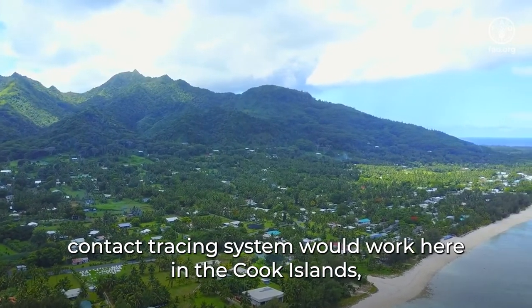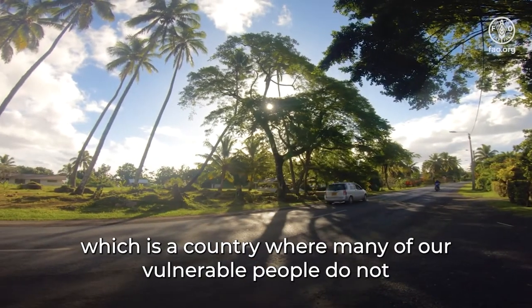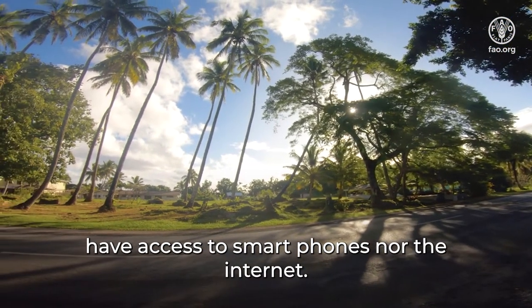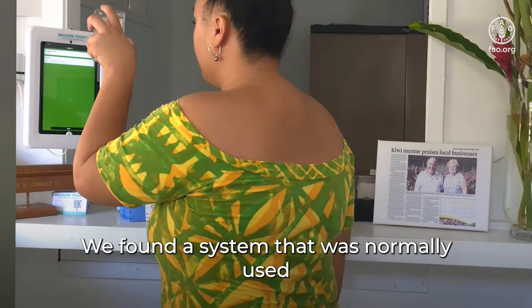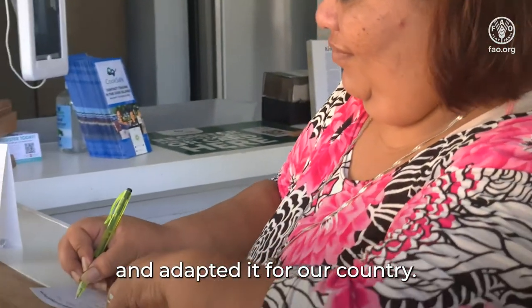The Chamber began researching what kind of contact tracing system would work here in the Kukka Islands, which is a country where many of our vulnerable people do not have access to smartphones nor the internet. We found a system that was normally used to track attendees at conferences or universities and adapted it for our country.